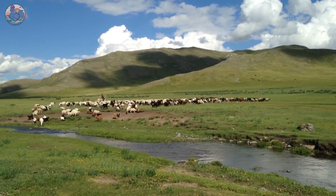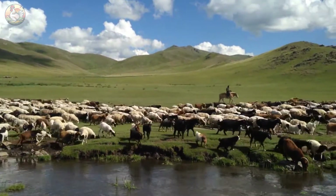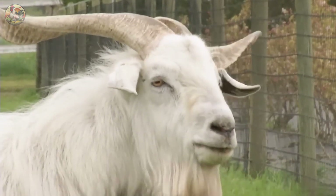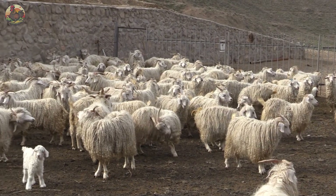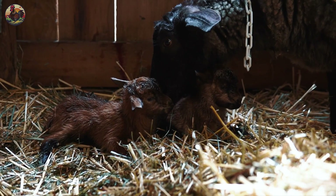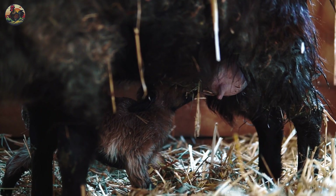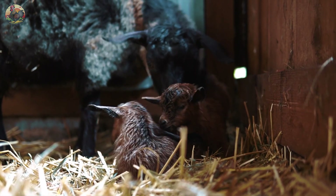These inherent qualities have turned cashmere goat farming into a profitable venture, offering farmers a dependable source of income. The process begins with the youngest members of the herd, who primarily rely on their mother's milk during the initial two months and require supplementary nutrients to support their growth.